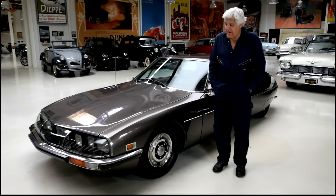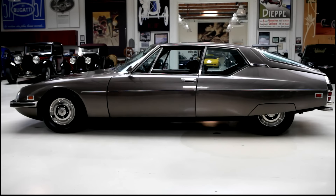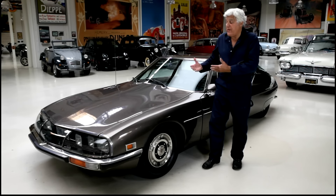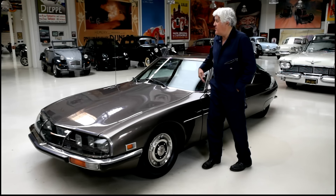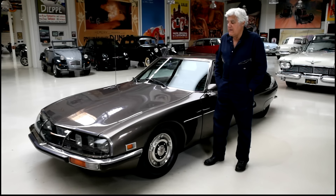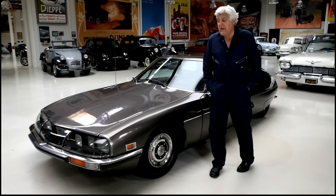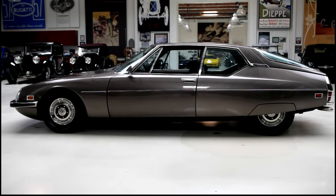Welcome to another episode of Jay Long's Garage, Pandemic Edition. The car featuring today is the 1972 Citroën SM. I've had this car about 35 years, and early on before we were on YouTube we did a short video of it — only about four minutes. You guys have seen it parked in the background all these years, and I kept getting requests to show it again, so I thought we'd pull it out and do a longer version showing some of the unique features. Just an amazing automobile.